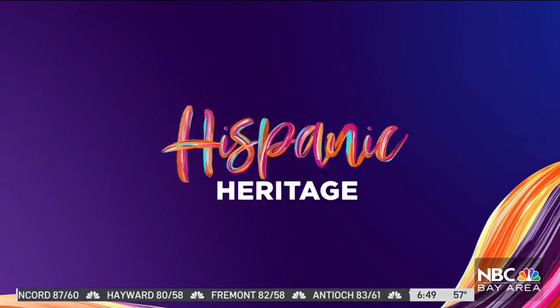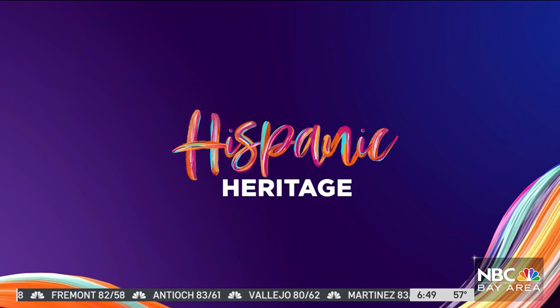We are continuing to celebrate Hispanic heritage here in the Bay Area. We meet a San Francisco-based artist telling the story of Mexican heritage. The artist is Ana Teresa Fernandez, and she paints to tell the story of Mexican migrants.